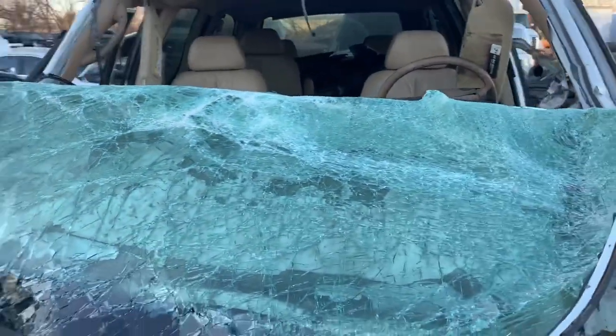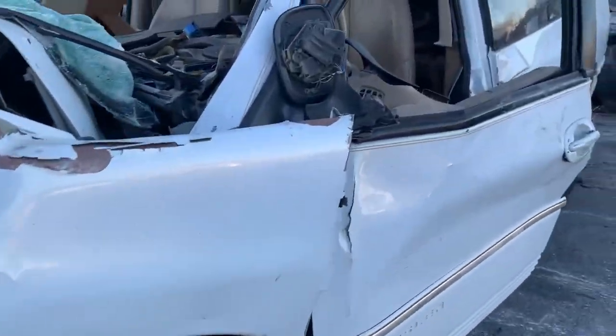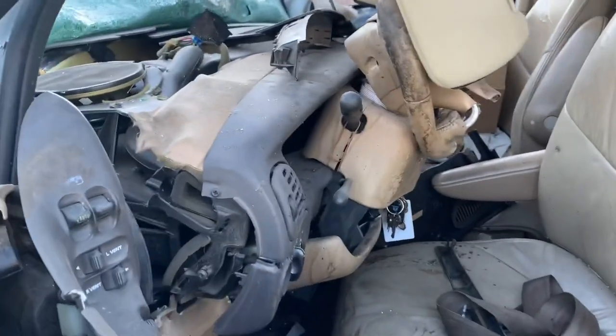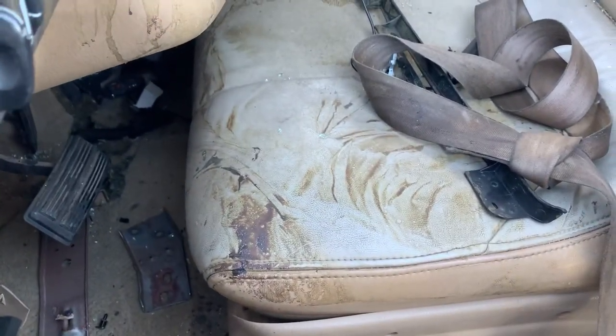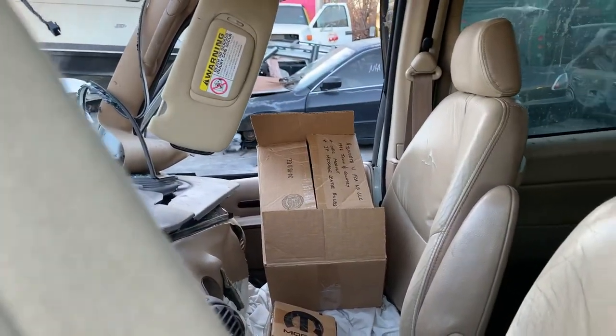Some of these rigs we see coming in, y'all, they just have us thinking sometimes — they really do. You can tell this right here is definitely biohazard. You can see right there the front seat and that dash on that side.